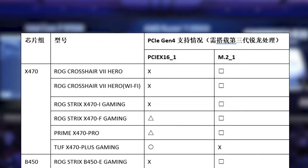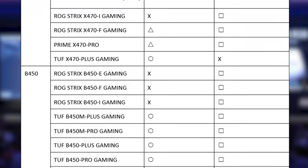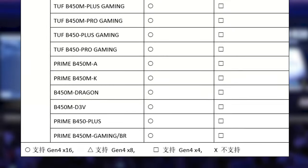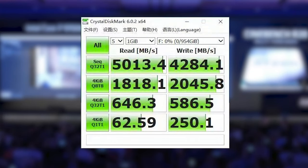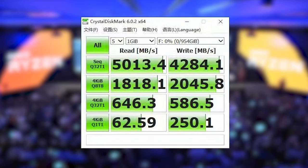So what's my conclusion? PCIe 4 is nice to have, but not a reason to choose X470 or B450 over X570 in most cases. You can't rely on the support to stay in future BIOS versions. Also, the benefits of a PCIe 4 SSD are most likely nothing most buyers of a B450 can make use of.